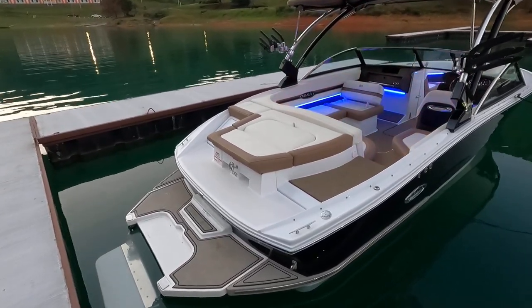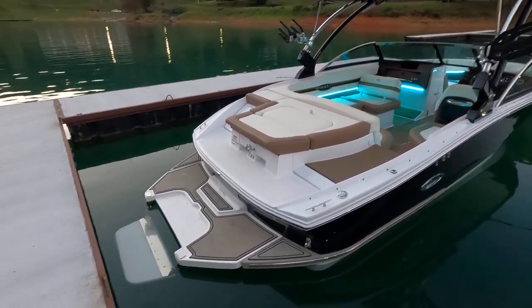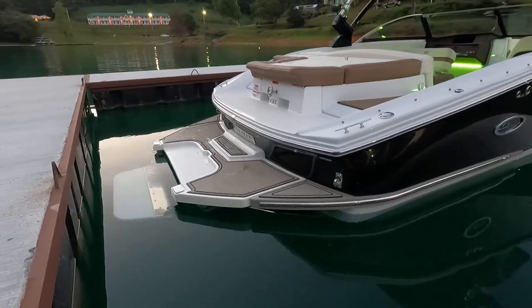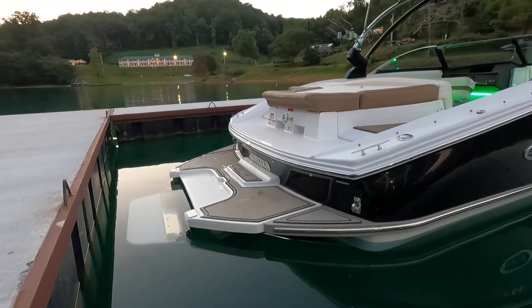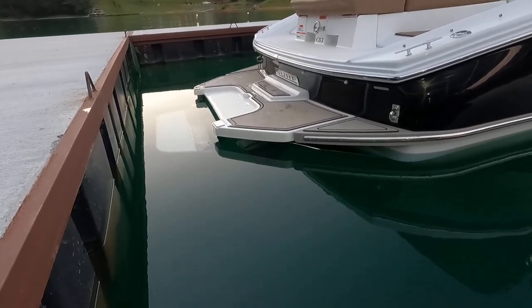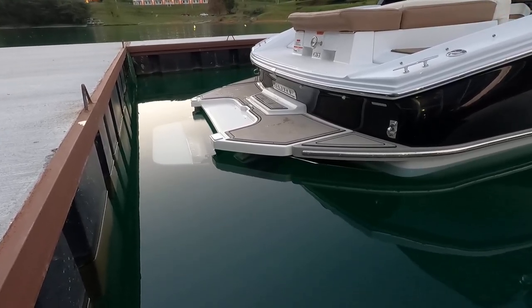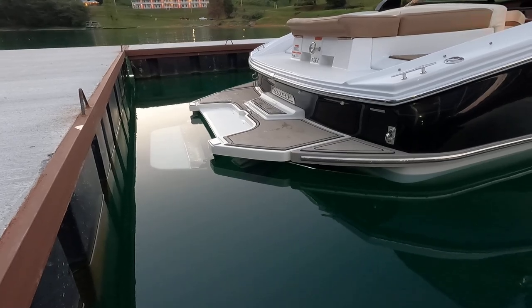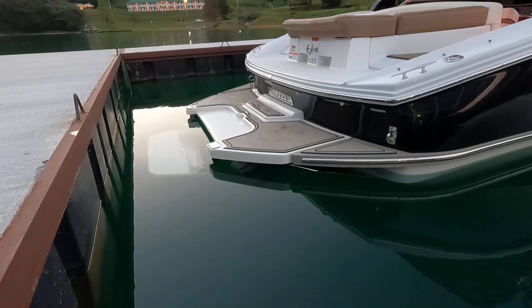The transom is essentially where that platform meets the boat, right where it says 'surf.' You might catch a glimpse of the out drive down there, but the out drive is essentially spun around so the props are in the forward part of the out drive — hence why it gets its name, the forward drive.